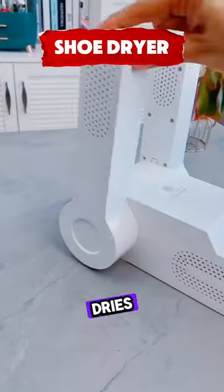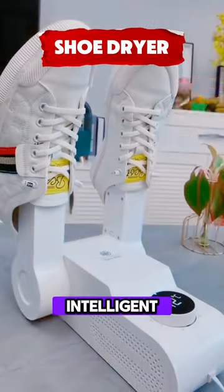This boot dryer warms and dries work boots, shoes, and gloves with a heat blower and an intelligent timer.